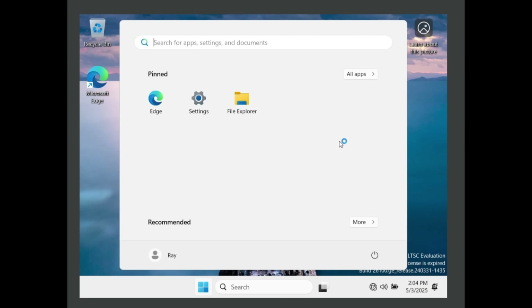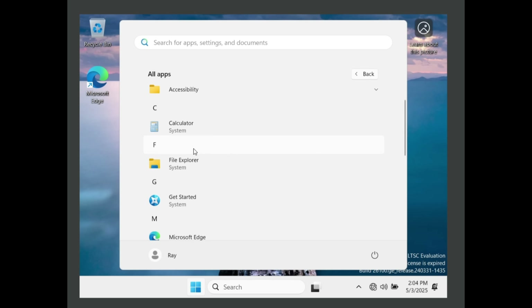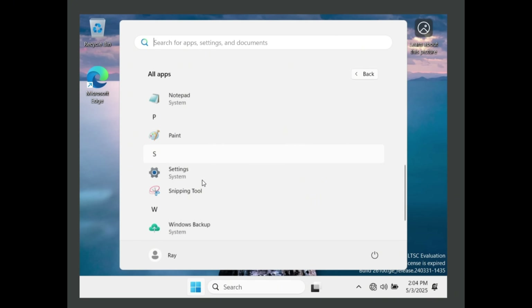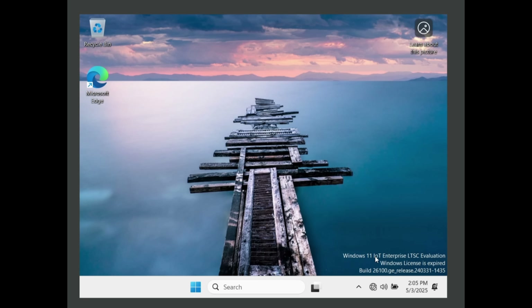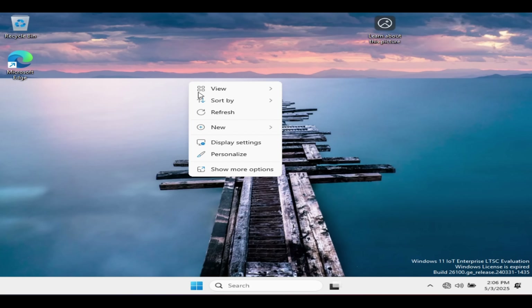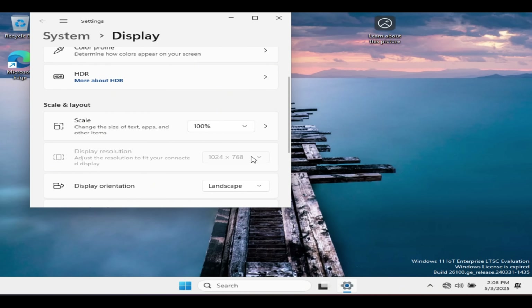And here we go — straight from Microsoft, no bloatware. Looking at all apps, we have: Accessibility, Calculator, File Explorer, Get Started, Edge, Notepad, Paint, Settings, Snipping Tool, Windows Backup, and Windows Tools. That is it, nothing else. You don't have to worry about future Windows updates putting programs back on your computer, because this version of Windows does not support feature updates — only critical and security updates. As you can see in the bottom right corner, this is an evaluation version, and my display resolution is off because I'm not connected to the internet so it can't update the video driver. But you have a fully functional version of Windows 11, the way we'd like to have it.